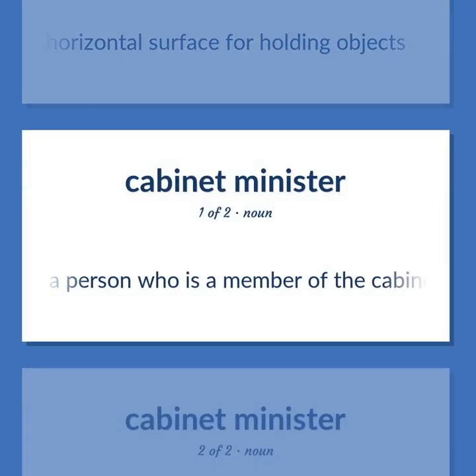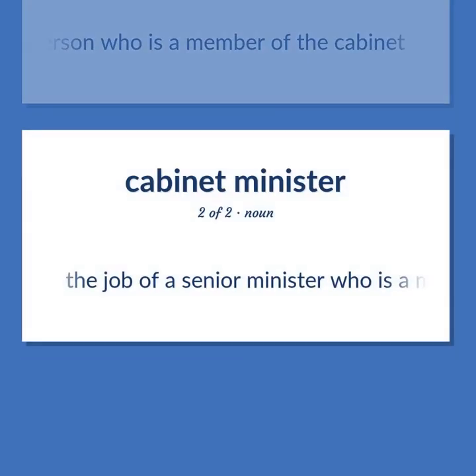A person who is a member of the cabinet. The job of a senior minister who is a member of the cabinet.